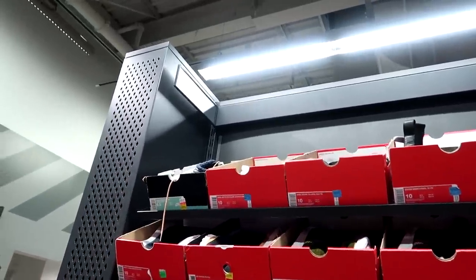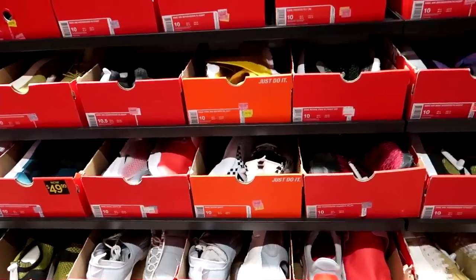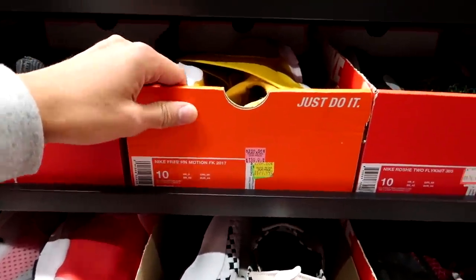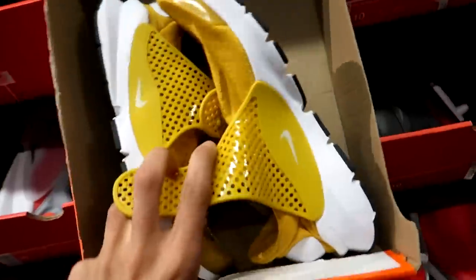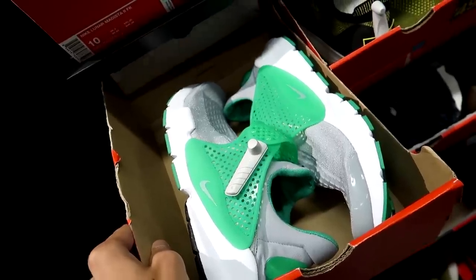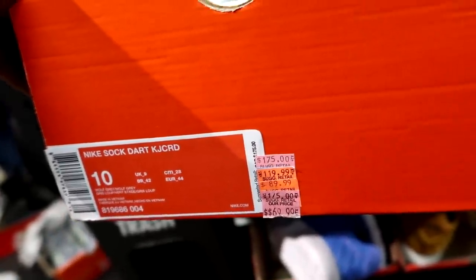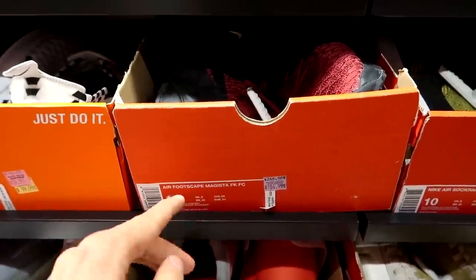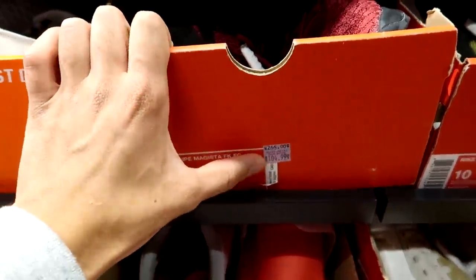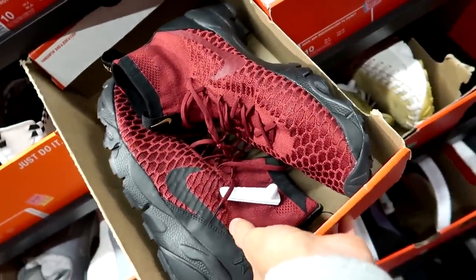Starting off in the size 10 section right now and there are a ton of different colorways of the Nike Sock Dart — finding them everywhere. We got this yellow banana colorway going for $80. We have these green ones going for $69.99, down from $175. Some really good discounts on the Air Footscape Magistas going for $105, regularly priced at $265.